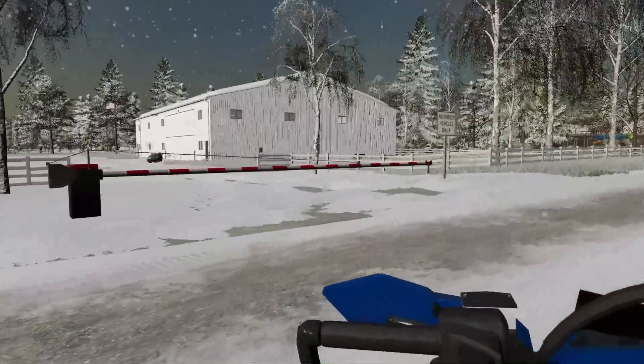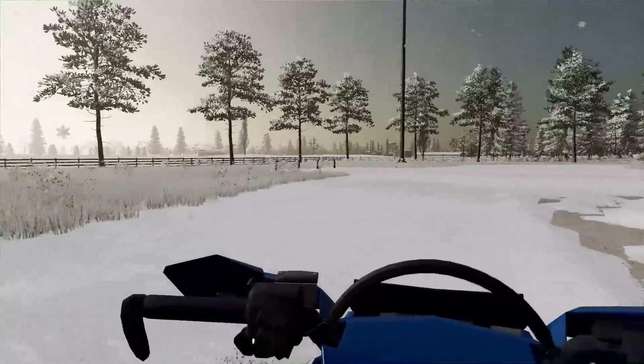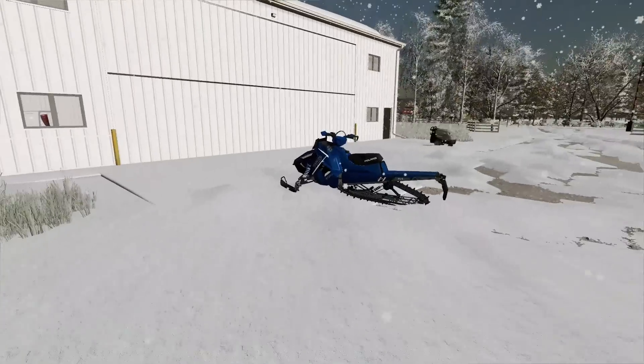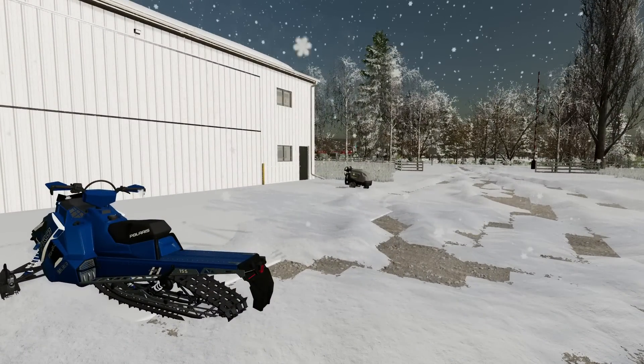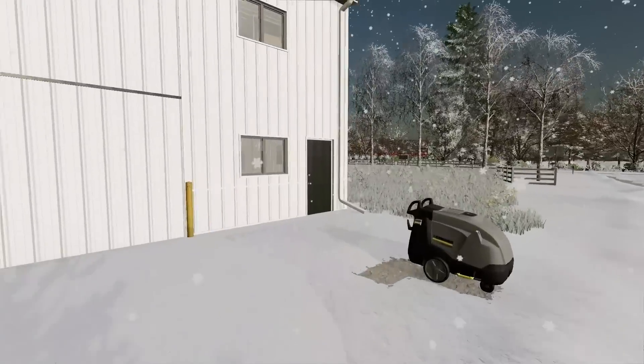Today I rode the snowmobile into work because we've got a lot of snow. A blizzard has hit Elm Creek and we got about 10 inches of snow. We got a lot of contracts in the city of Elm Creek that we have to take care of. First, what we got to do is get the equipment warmed up and ready to go.